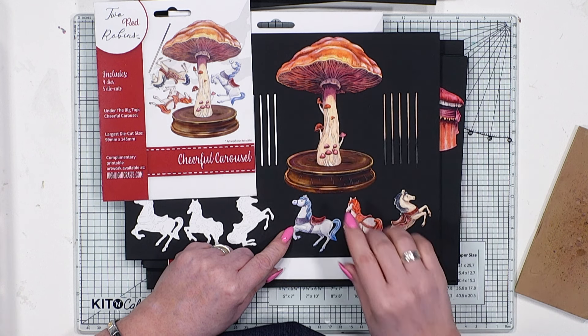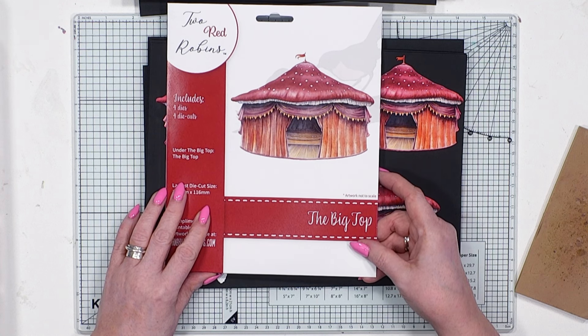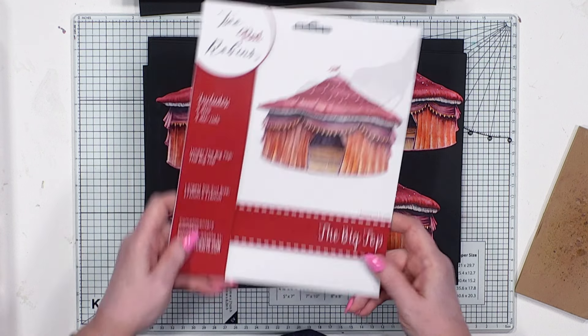It's not a big top celebration without the big top itself, and here we have that. It is a nested set of dies, and aren't the colourways just beautiful? So that's the big top — we've all got a circus tent to actually do all of the acrobatics with.